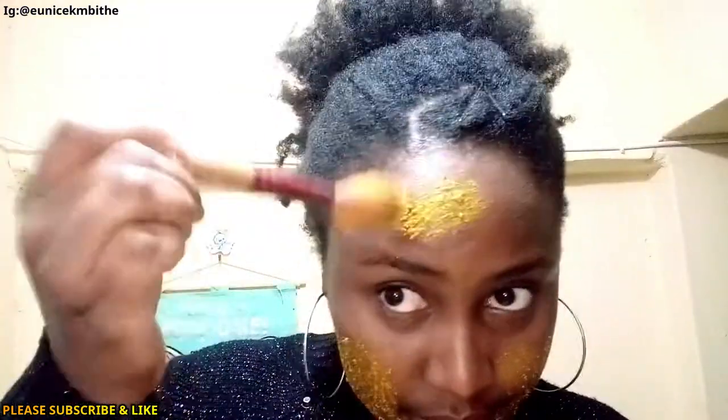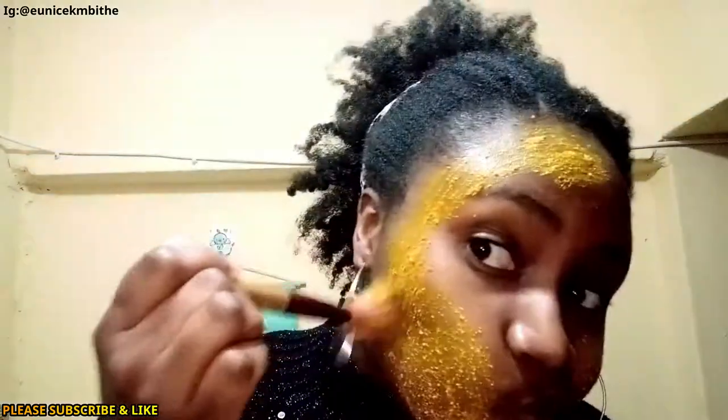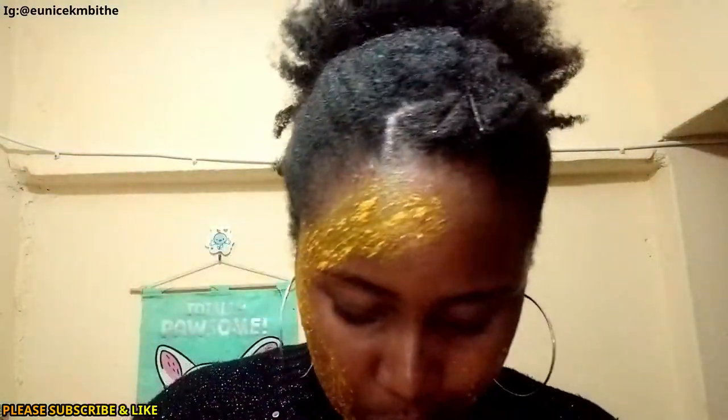I would advise you to wear an apron while doing this. This is so messy — you really need to do this in the bathroom, over your bathroom sink.